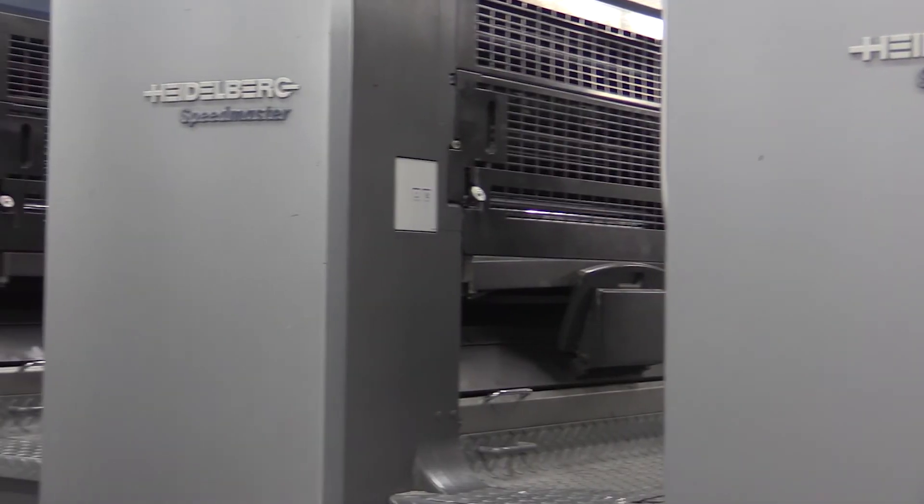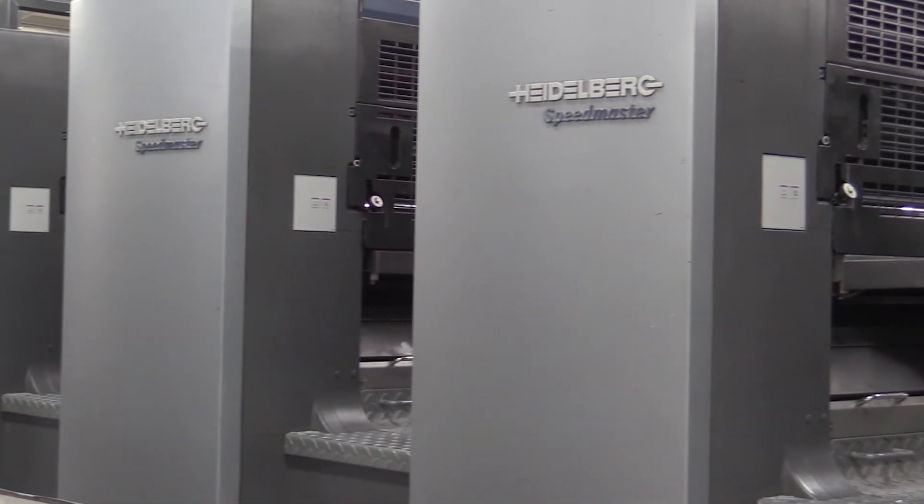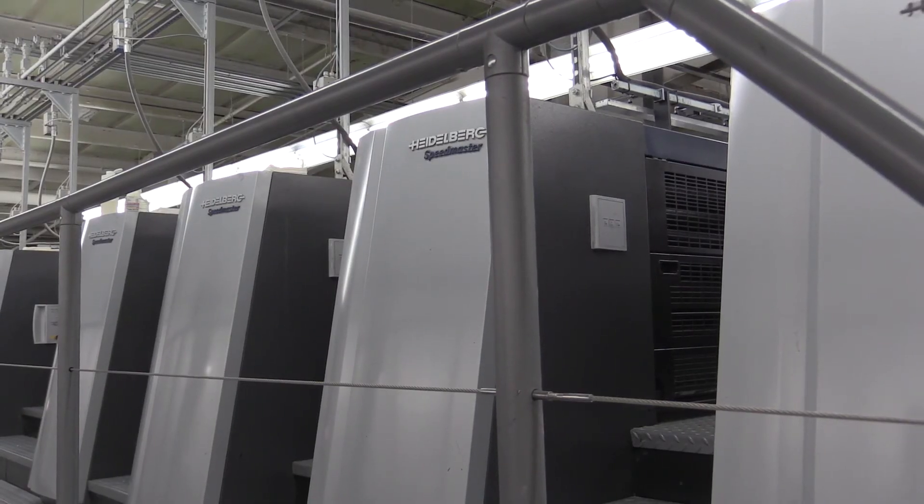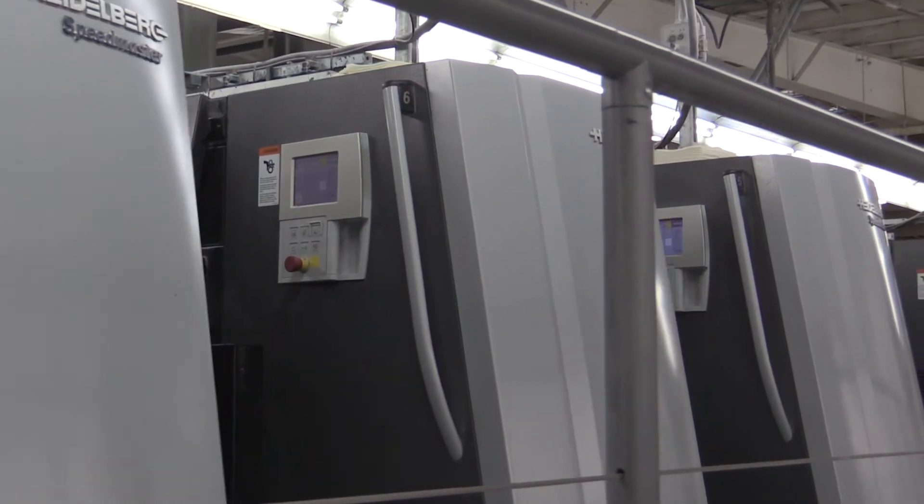Heidelberg has helped us to meet the expectations of our customers as they've changed over time. That means reliability, it means faster throughput, and we need to have reliability of the equipment and the uptime associated with it. Our partnership with Heidelberg is very important and they're very responsive to our needs. And we have a much more reliable manufacturing platform to deliver.